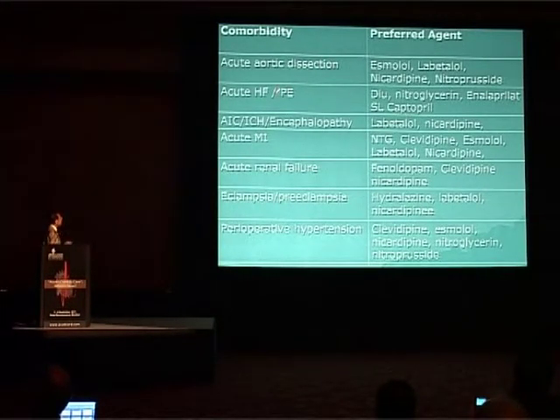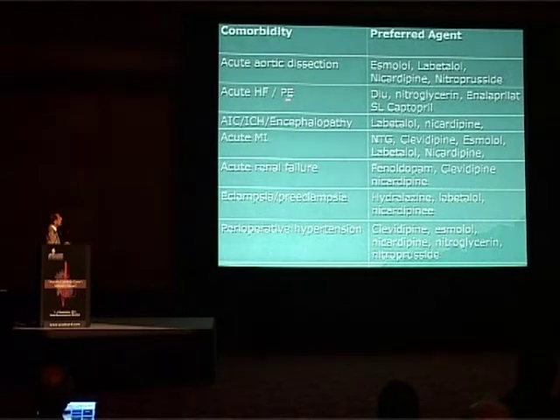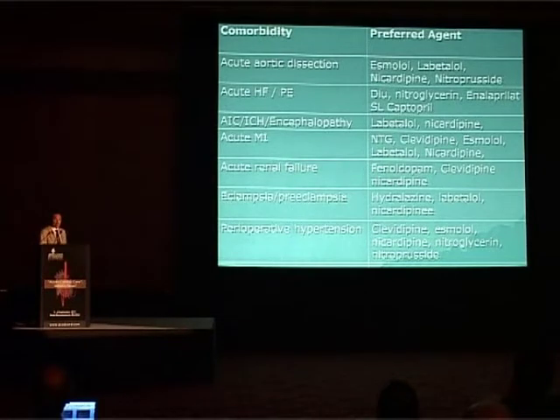For other hypertensive emergencies: in aortic dissection, give a beta blocker first, then infusion drugs to reduce blood pressure — avoid beta blockers if there is severe aortic regurgitation or pericardial tamponade. In acute heart failure or pulmonary edema, use diuretics and nitroglycerin or IV enalaprilat. There is only one place where sublingual treatment is allowed in hypertensive emergency. For encephalopathy and intracranial bleed or stroke, use labetalol and nicardipine. For acute MI, nitroglycerin, beta blockers, or clevidipine — a new calcium channel blocker with effect on endothelial function. In acute renal failure, the dopaminergic drug fenoldopam is very useful, improving creatinine clearance, urine flow, and sodium excretion. In eclampsia and pre-eclampsia, hydralazine is the best drug; otherwise labetalol or nicardipine. In perioperative hypertension, clevidipine, esmolol, nicardipine, or nitroglycerin can be given.